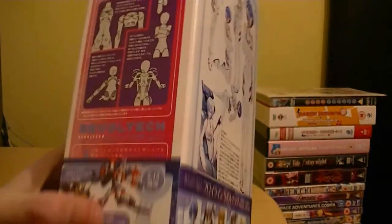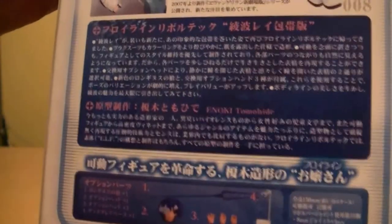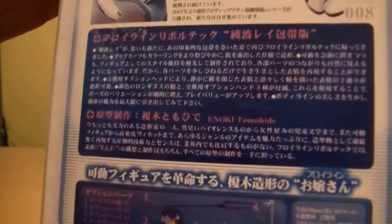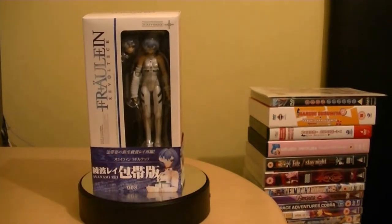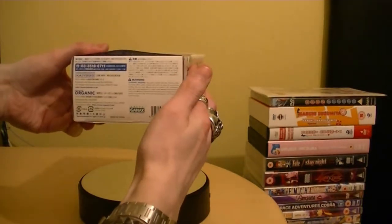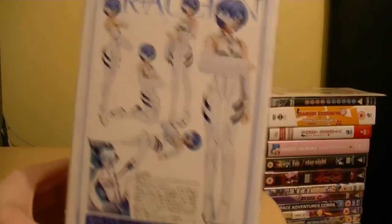And then you got the Revoltek joint system here. Also I'll show off the back here - there's a nice photo of Rei in her pose. Here's the accessory count: one head, three interchangeable hands, a weapon, and a display stand. That's not much. Also it has her name at the top, and underneath you see all those logos and stuff. The back shows all different pictures of Rei in different poses.